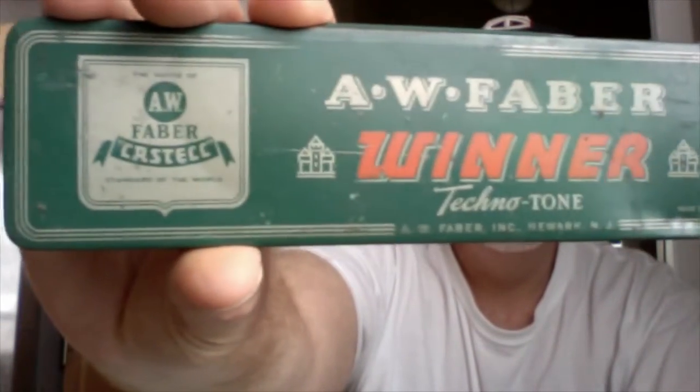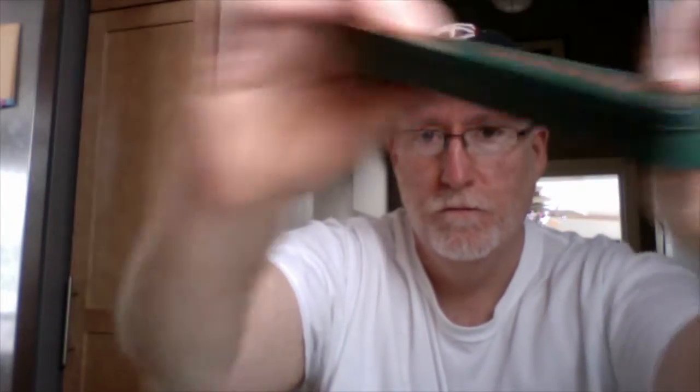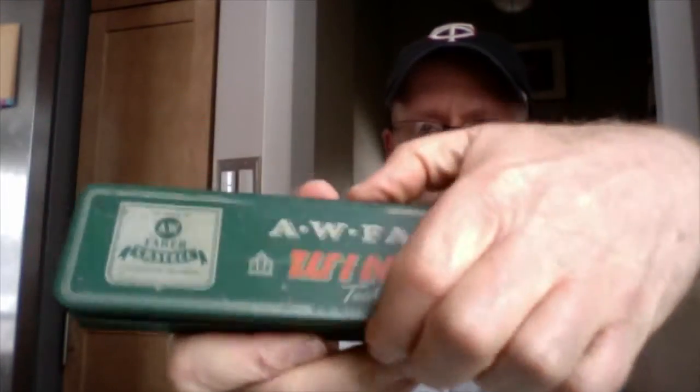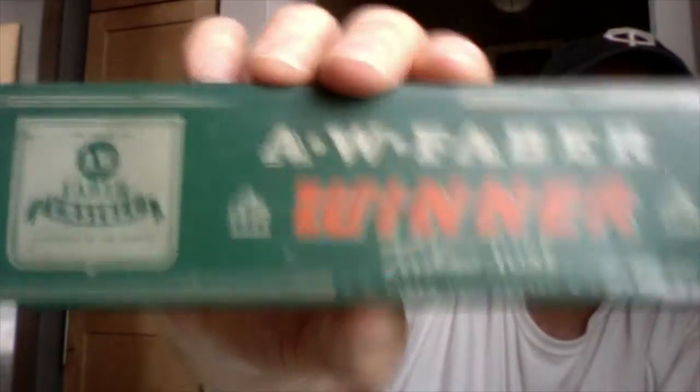Faber-Castell pencil tin, right there. These are great — they still work great for holding pencils, and they're pretty light, made of tin. Durable.